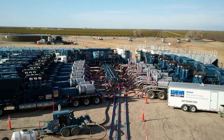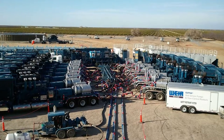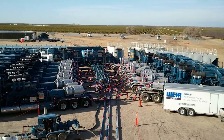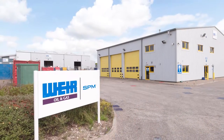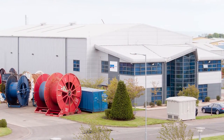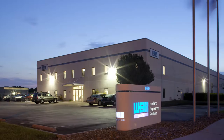To support customers, Weir maintains a fleet of FSR rental units at its service centers worldwide for convenient on-site delivery. Their network of service centers are strategically located to support key oil and gas fields and major shale plays throughout North America and around the globe.